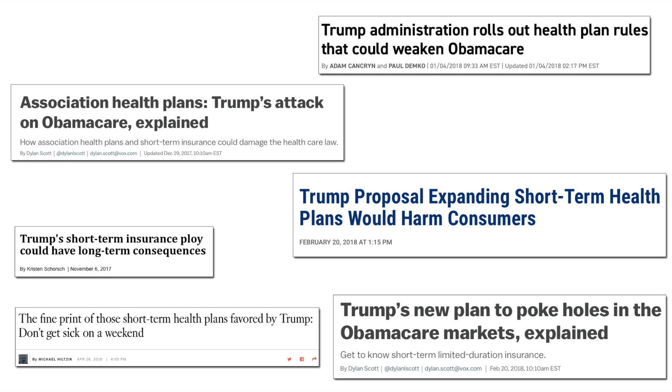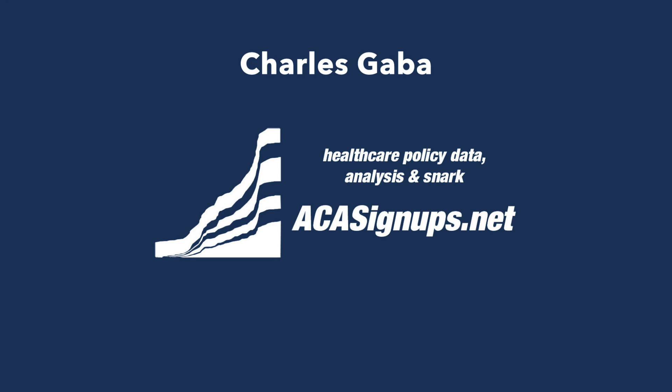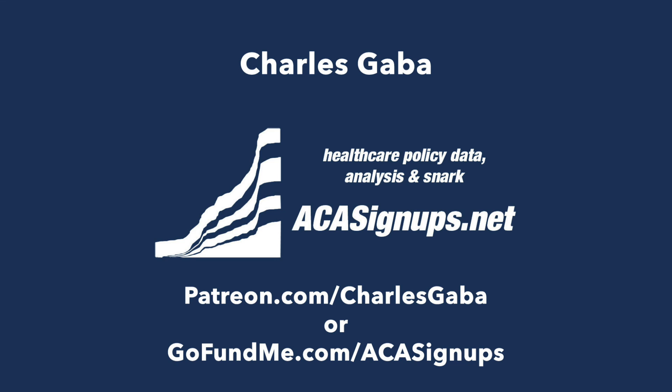In part two of my risk pool video, I'll try to explain why Trump's short-term and association plan executive order would take an existing problem and make it much, much worse. Meanwhile, I'm Charles Gaba of acasignups.net. If you'd like to support my work on an ongoing basis, please become a patron at patreon.com/charlesgaba, or if you'd like to make a one-time donation, you can do so at gofundme.com/acasignups. Thanks, I'll see you next time.